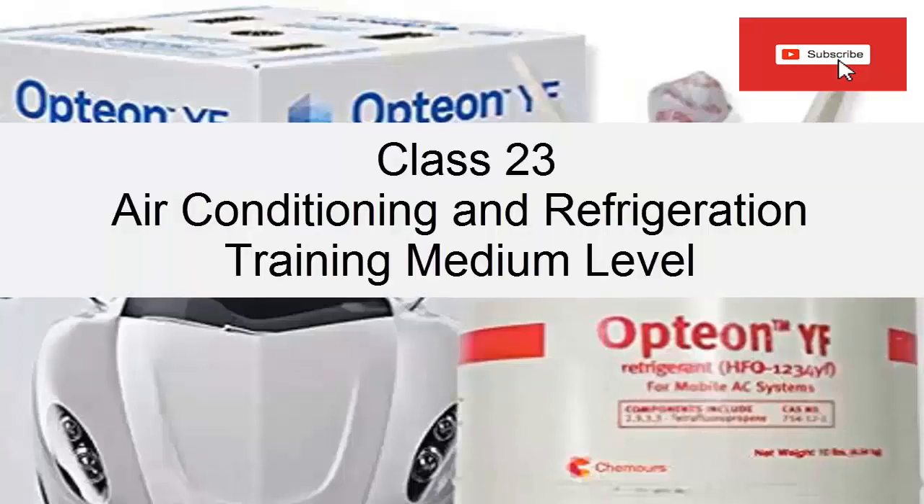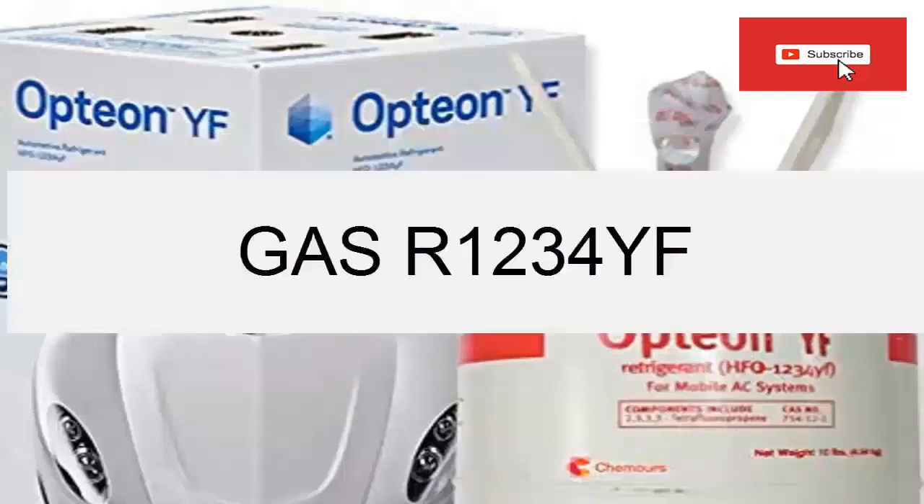Welcome to Class 23 of our Intermediate Level Refrigeration and Air Conditioning course. In this opportunity, we are going to talk about the R1234YF refrigerant gas and its working pressures.